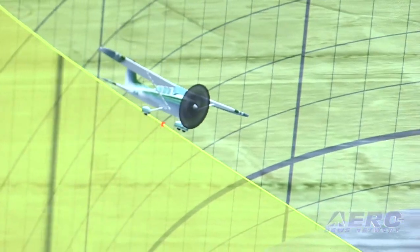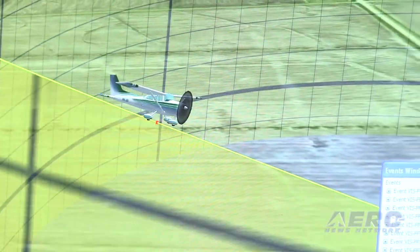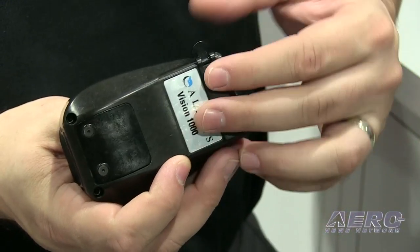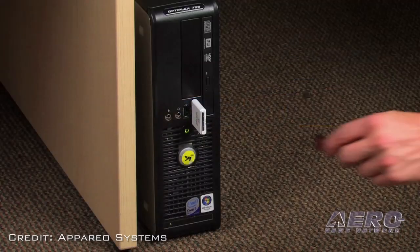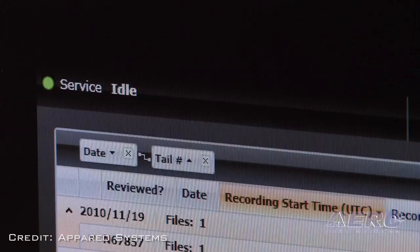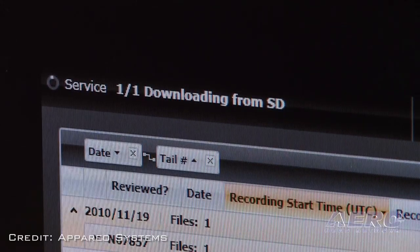Are you providing solutions to enable that instrumentation? We have the hardware platform, which is the Vision 1000. This is actually the data recorder — an SD card goes into here, you take the SD card out, put it into a computer, it goes up into the cloud. And then we have a system in the background called Alerts that allows the operator to set events to look at any kind of deviations from standard operating procedures.